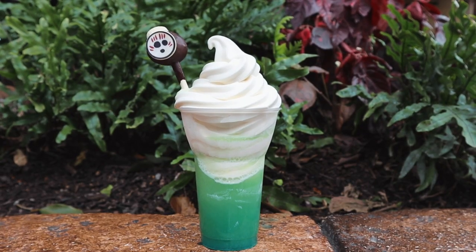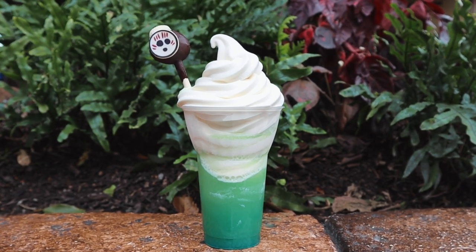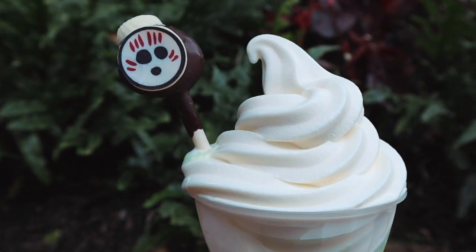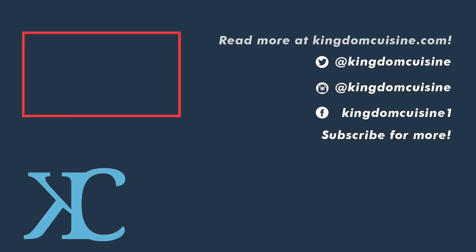How far will you go for a Dole Whip? Does the line where the pineapple juice meets the Dole Whip call you? Do you love food and all things Mickey-shaped? Share your delicious snacks with us on Instagram and be sure to tag hashtag snack squad to be featured.